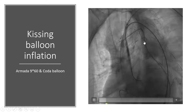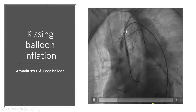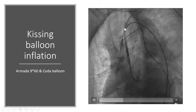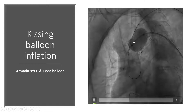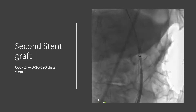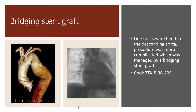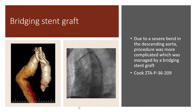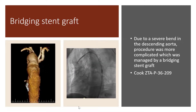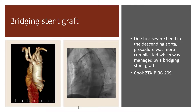After placement of the covered stent in the aortic arch and descending aorta, the V-12 covered stent was placed in the left subclavian artery. Afterwards, kissing balloon inflation was performed. A second covered stent was deployed with good overlap in the descending aorta to the celiac artery. Due to a severe bend in the descending aorta, the procedure was more complicated. There was a gap between the two stent grafts in the descending aorta, which was managed by a bridging stent graft.